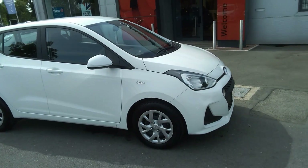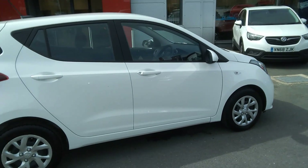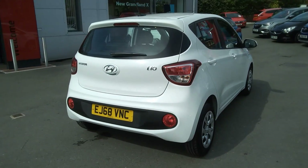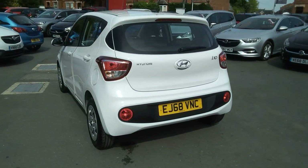Welcome to Bayless Vauxhall. Today we are viewing a 2018 Hyundai i10 SE with 10,968 miles, finished in bright white. This vehicle comes with the remainder of the manufacturer's warranty until 2023.